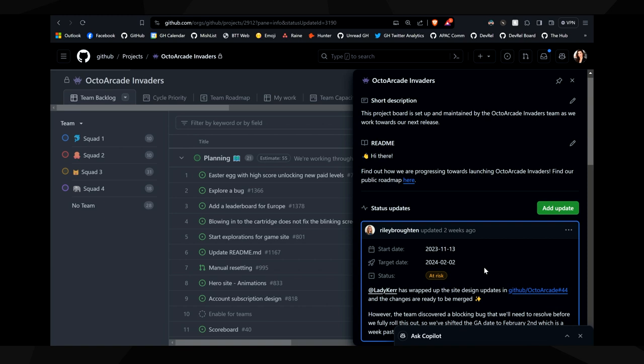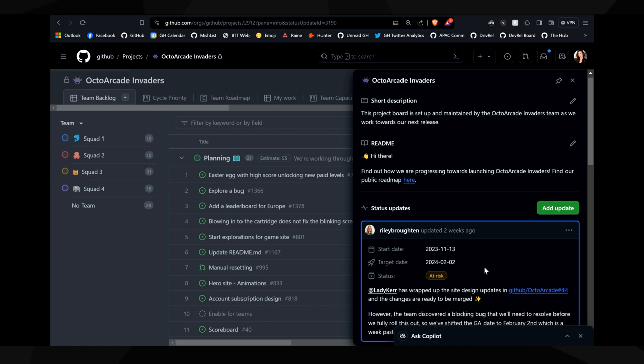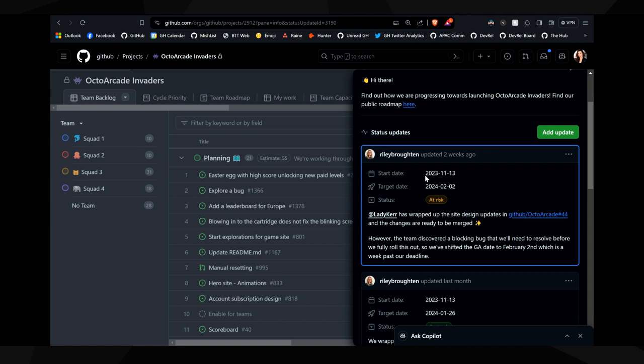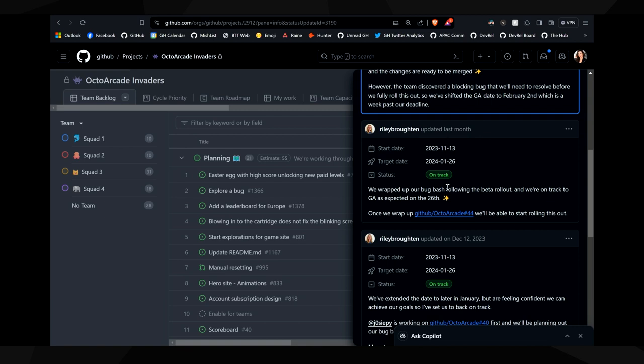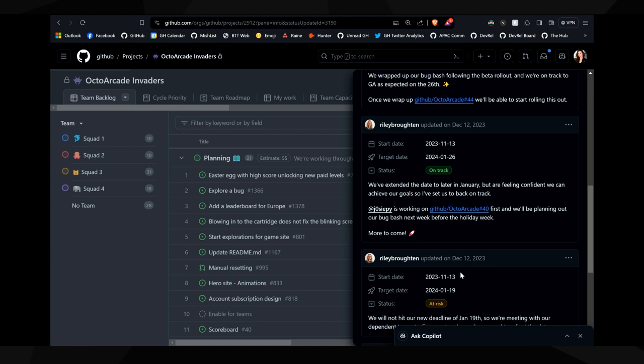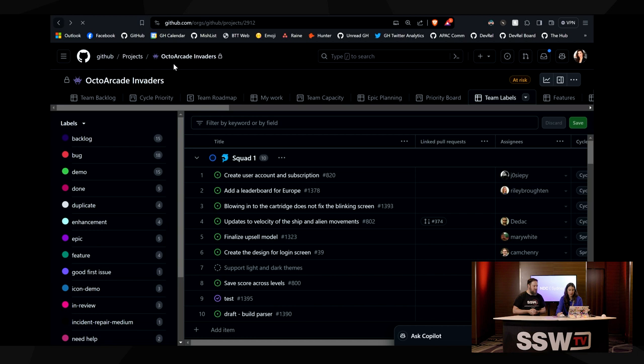You can see here who posted the update — in this case Riley, the project manager — when it was last targeted, the new target date, the status, and a little description about it as well. So I can go, okay, we're now at risk, what's actually happening? We were on track. This is really interesting to see the history of this type of project. I'll go back to my moving house one.